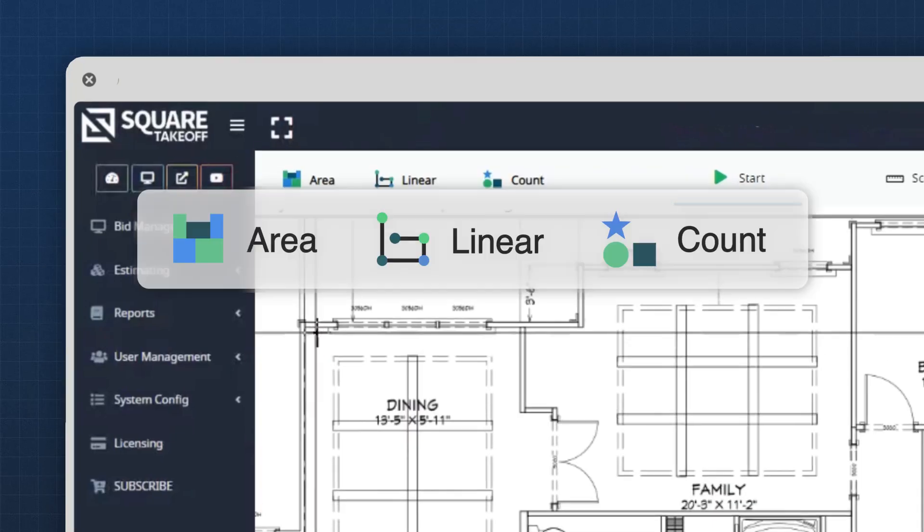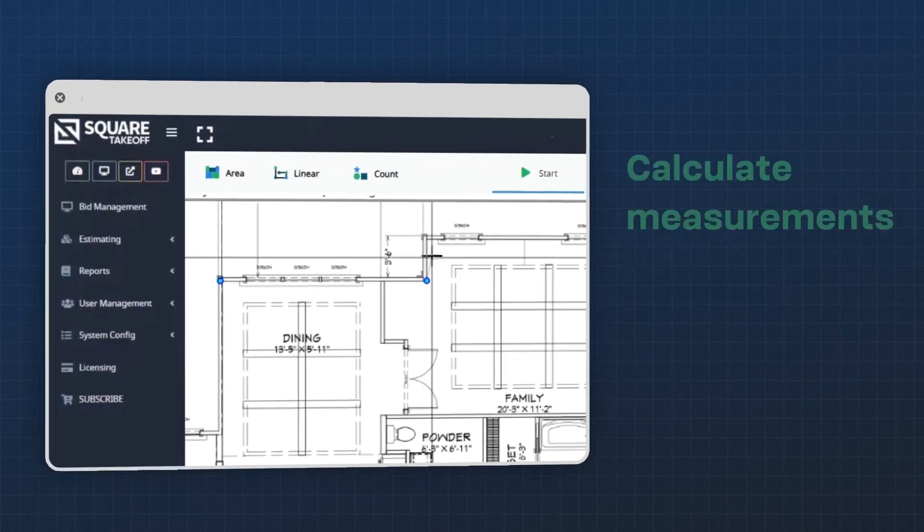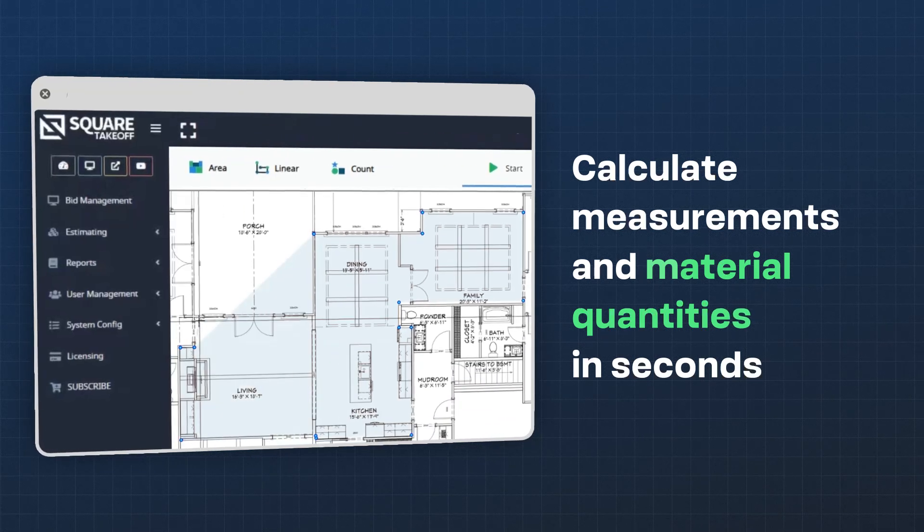With smart measurement tools like area, linear, and count, you can calculate square footage, linear feet, and material quantities in seconds.